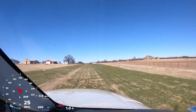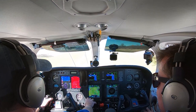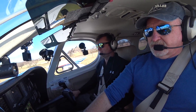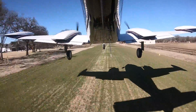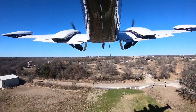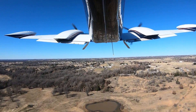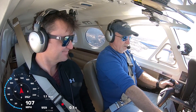Airspeed's alive. Engines look good. 60 knots. 70 knots. 75 knots - there, she'll fly. Gear up. There you go. Flaps coming up.